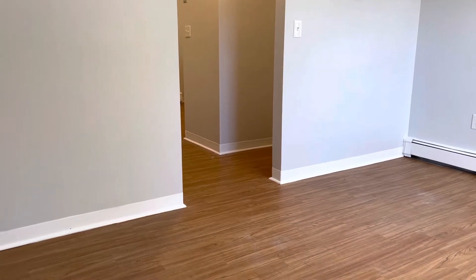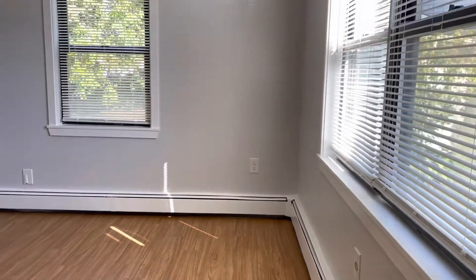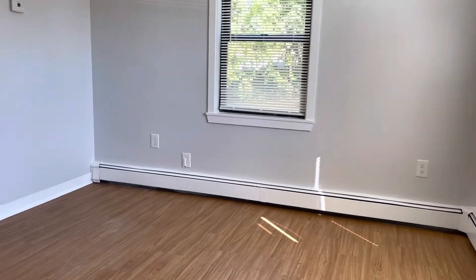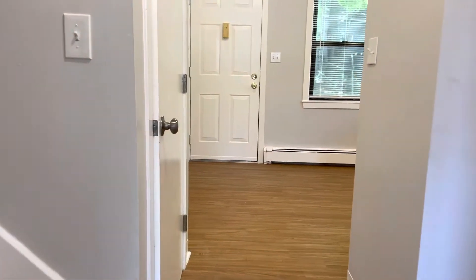Starting a video tour when you walk in. Newer flooring throughout. Big windows for plenty of natural light. High ceilings. Fresh paint job. Spacious living area here. A few closet spaces here on my right and left.